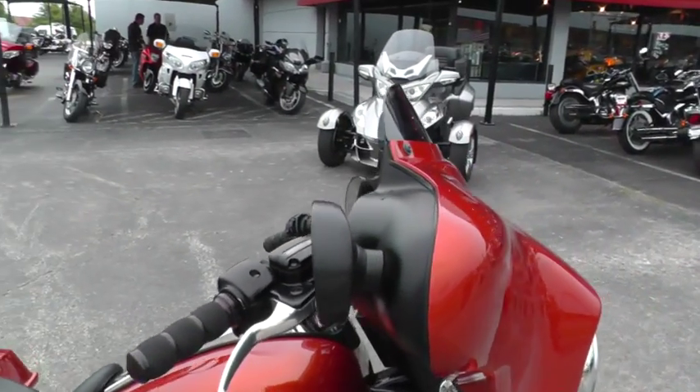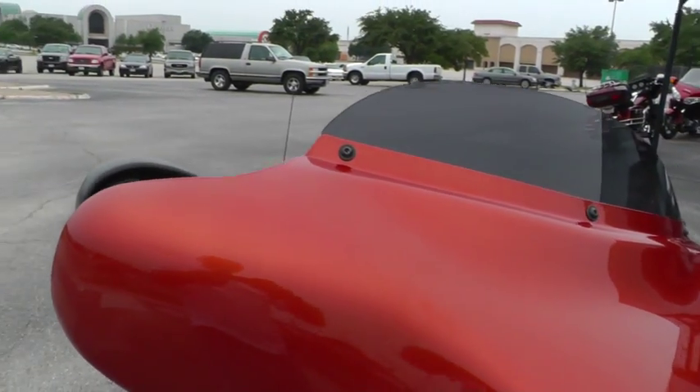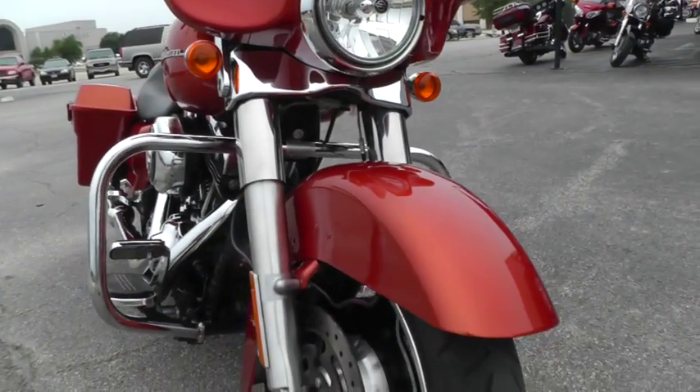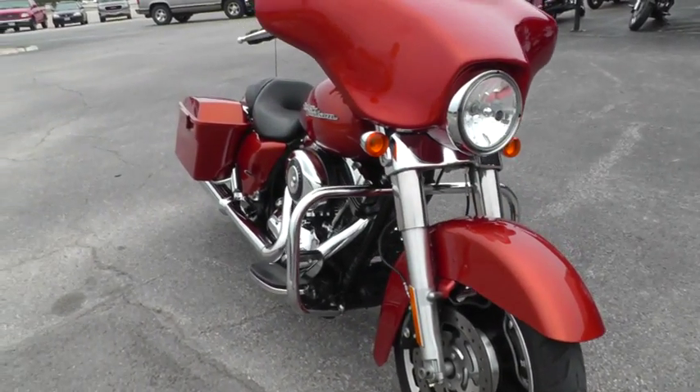Today I want to show you this beautiful 2011 Harley-Davidson Street Glide. The Street Glide is a very popular bike for Harley-Davidson. Lots of folks like these bikes, and for good reason — they just have an excellent feel to them. They've got the big touring bike feel with that batwing fairing up front.